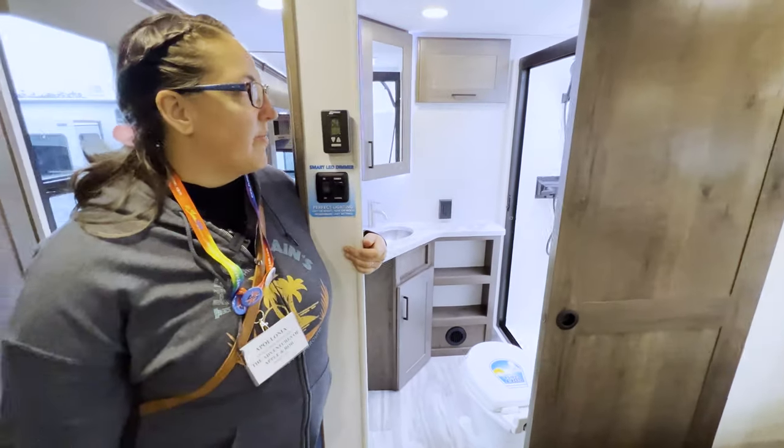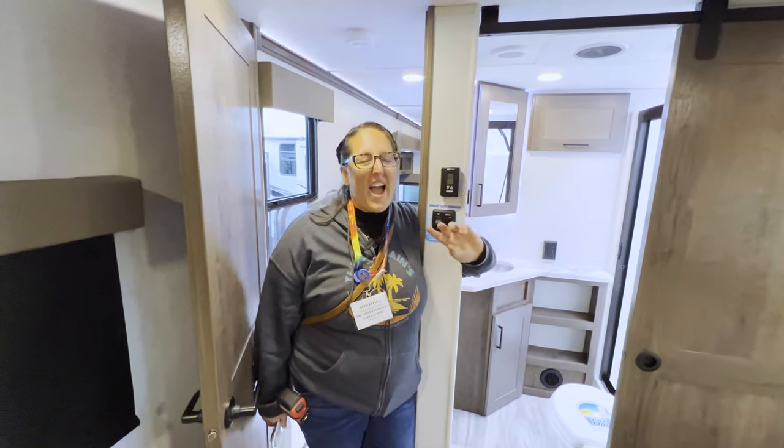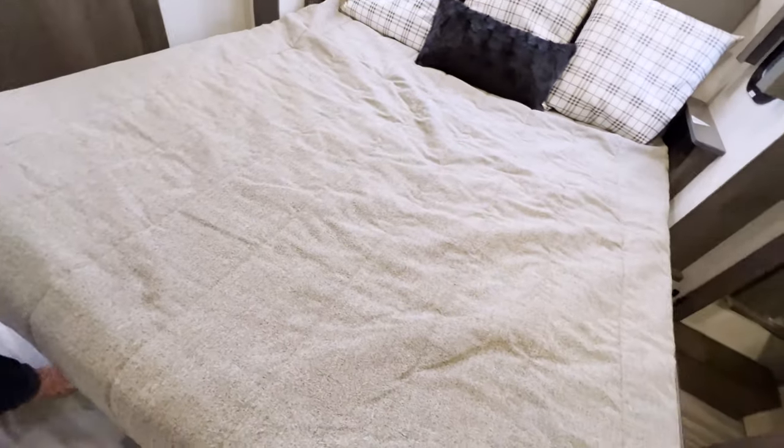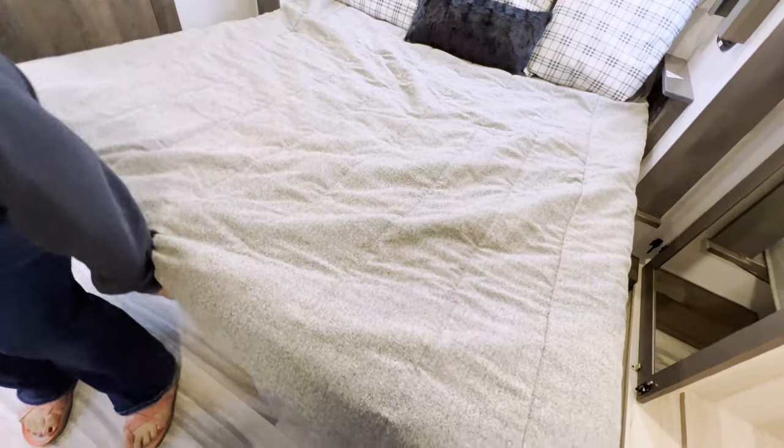One of the cool things about Alliance RV is they do a full PDI - pre-delivery inspection - and torture test of every unit before it leaves the factory. I haven't met a single person who bought a brand-new rig and didn't have a horror story, because every other manufacturer doesn't do a proper PDI. Other manufacturers leave it up to the dealer and end user to notice if anything's wrong - but this company doesn't do that.